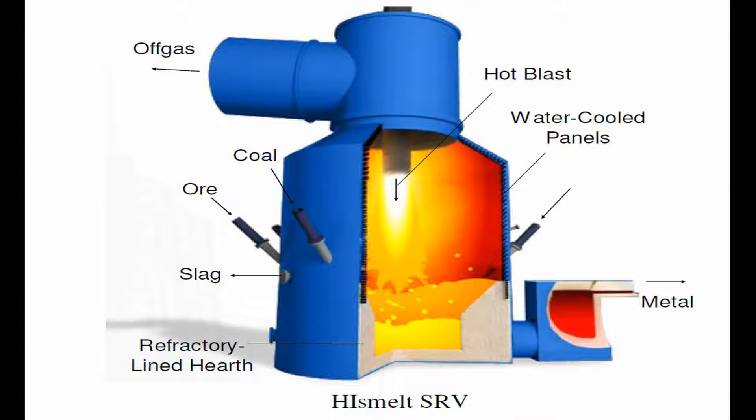The HIssmelt process has a relatively long history, having been conceived in the early 1980s, and progressed through two levels of pilot plant — 10,000 tons per year and 100,000 tons per year, respectively — to its first commercial 800,000 tons per year installation in Kwinana, Western Australia.